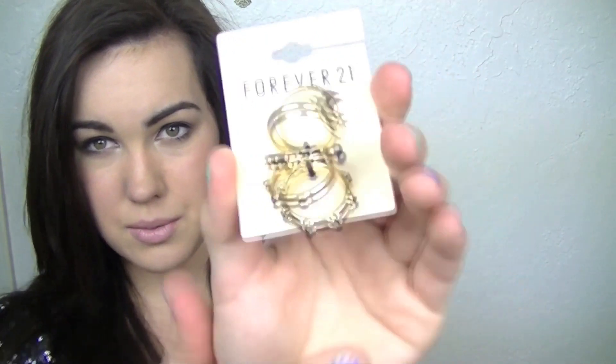The next thing that I got was this set of rings for $5.80. It's just random gold and black rings. And I got the biggest size they had because I'm trying to find some rings that will fit on my big old thumb. So hopefully these fit.